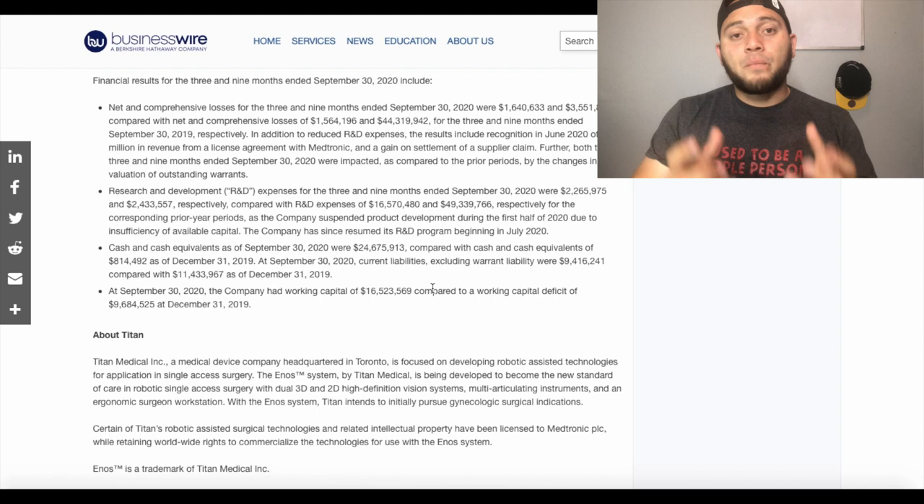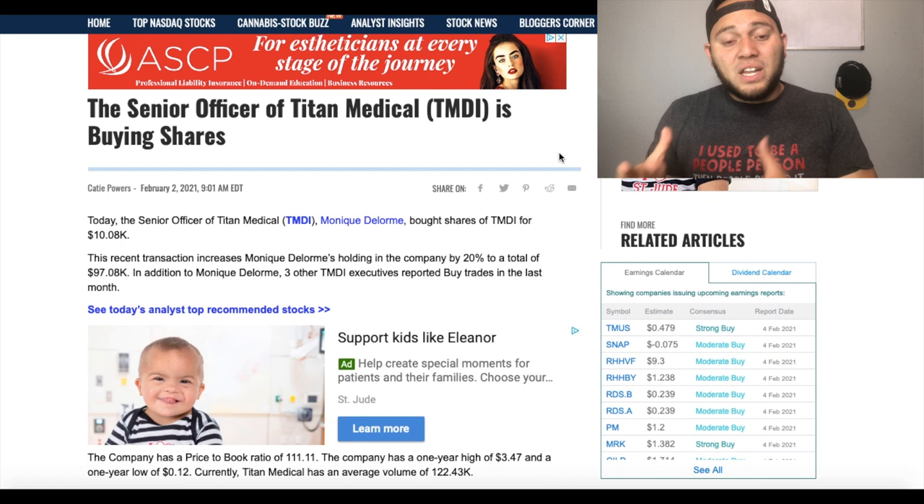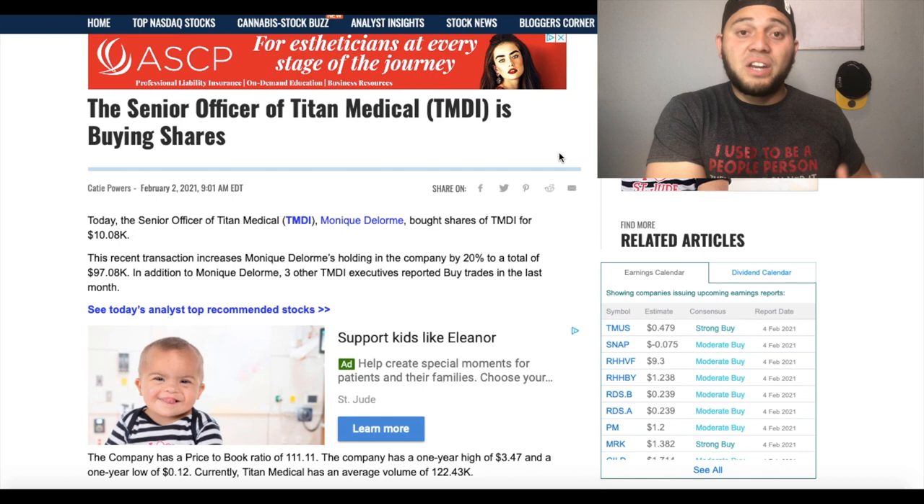Another thing to highlight is that their senior officer at Titan Medical is buying shares. Sometimes when an insider is buying shares, it means some sort of developments are actually taking place in the background. It doesn't give you a hundred percent confidence to buy the stock just because an insider is buying — that's their prediction as well — but it does give positive signs to where this company might end up in the future.